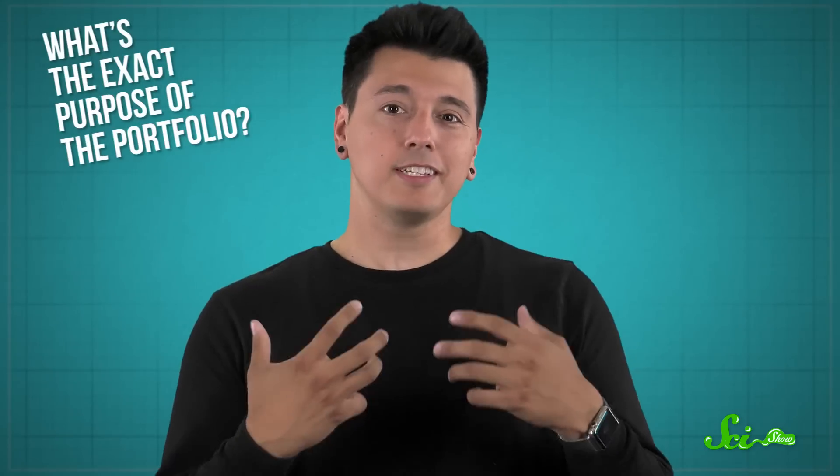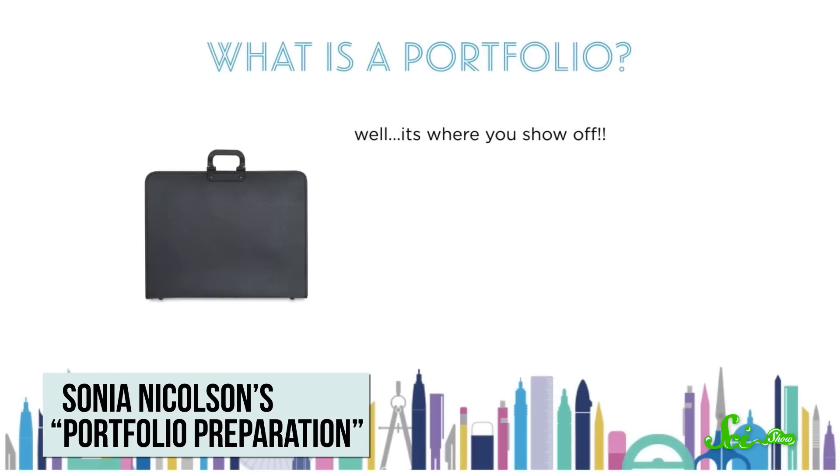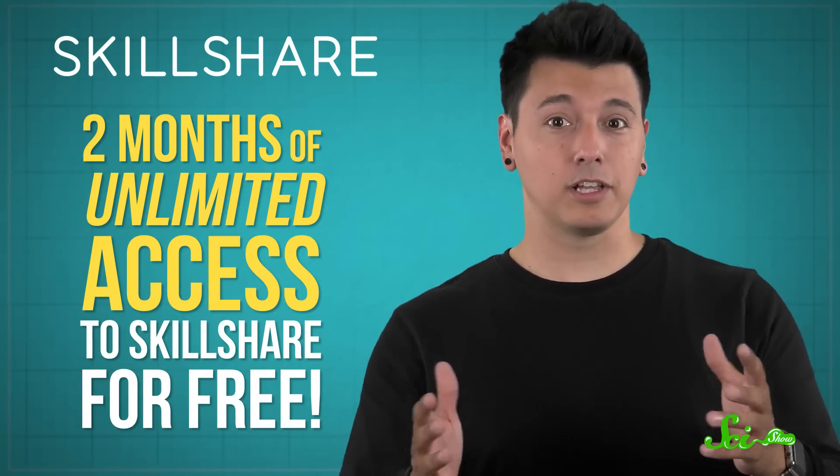But sometimes judging something by its looks is really important, like when you're applying for a job or a program and you need a professional portfolio. Check out Sonia Nicholson's Skillshare class, Portfolio Preparation, where she guides you through choosing a focus for your portfolio and the step-by-step process of creating and submitting one. Right now, Skillshare is offering SciShow viewers two months of unlimited access to Skillshare for free — just click on the link in the description. If you like learning with us at SciShow, we think you'll also enjoy Skillshare classes, and all this week we're working with Skillshare to highlight fun and challenging classes.